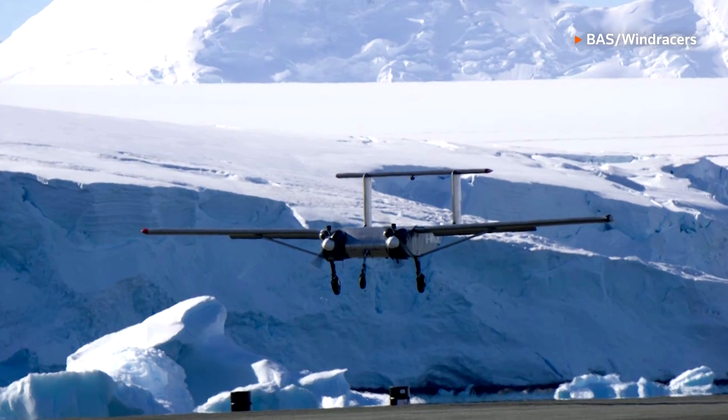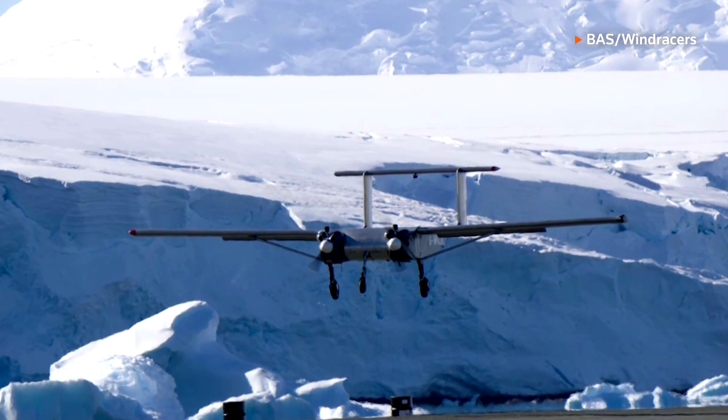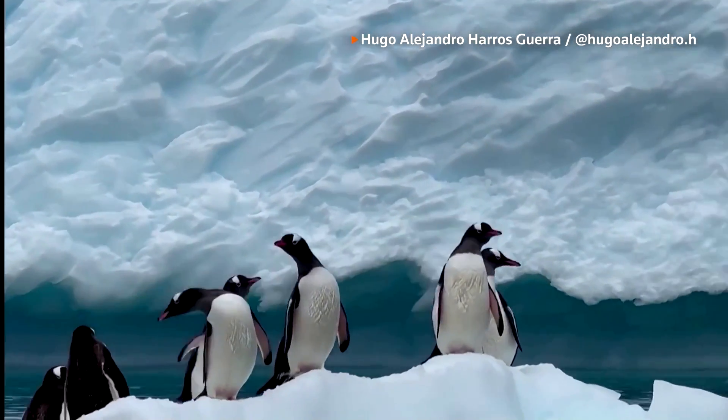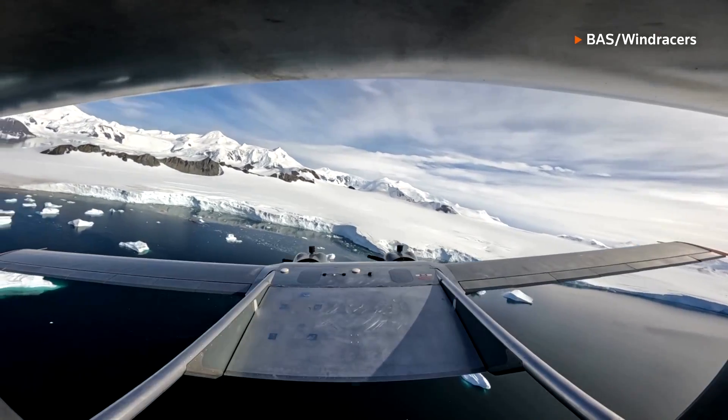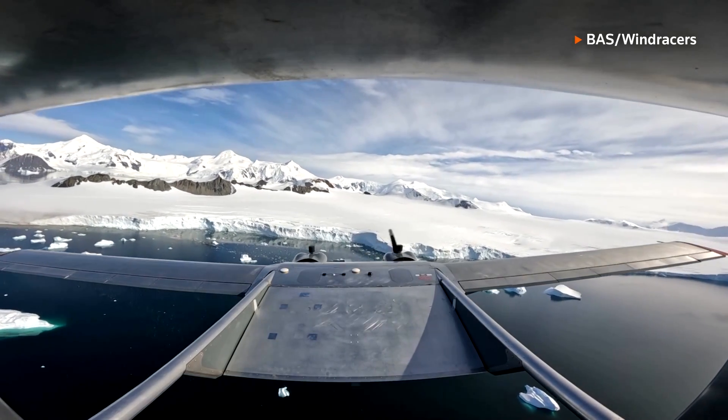The Wind Racer's Ultra UAV, or unmanned aerial vehicle, is designed for extreme environments like Antarctica. Tom Jordan explains what this aircraft can do.